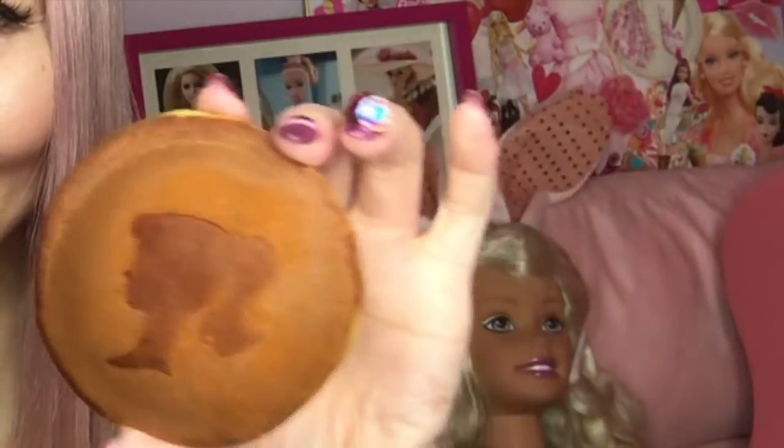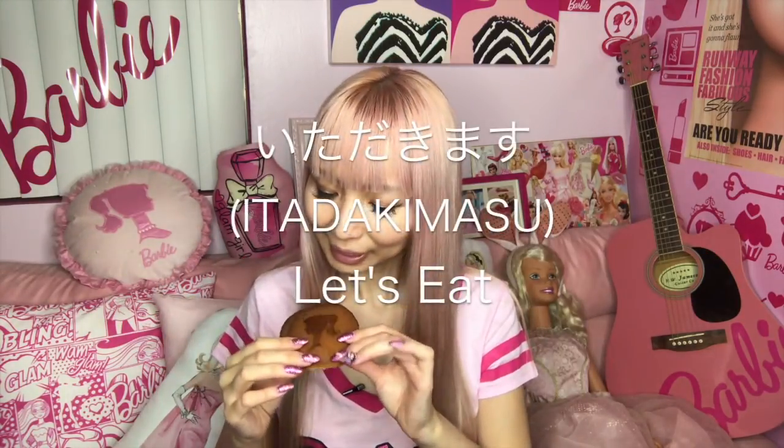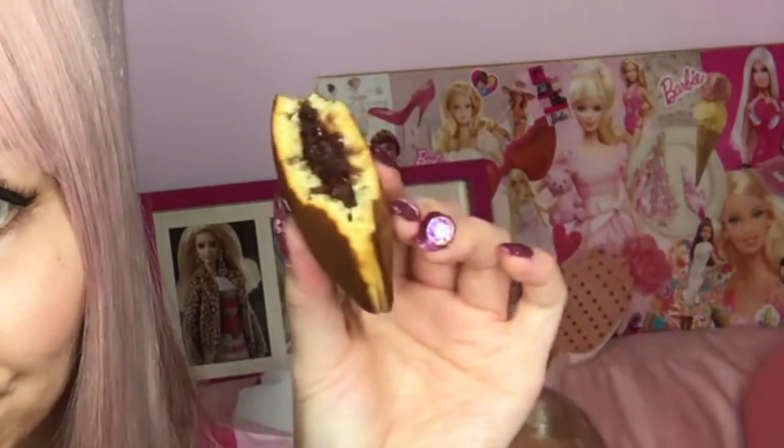So it looks like this — cute, they're pretty cute. Barbie is so cute. So I was born and raised in Japan, but I've never ever seen this Barbie Dorayaki. Itadakimasu! Look — inside is red bean paste. It's so good.